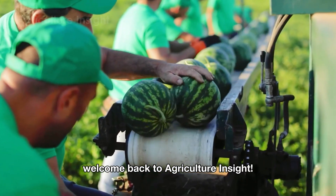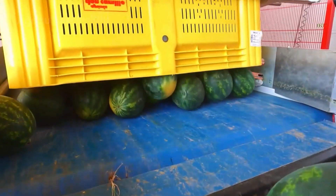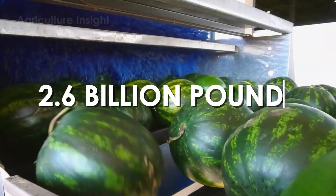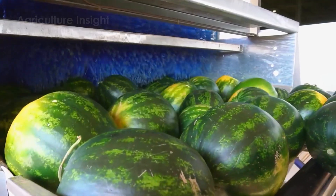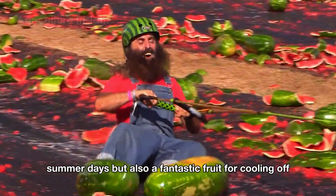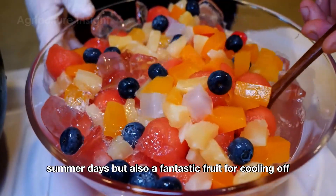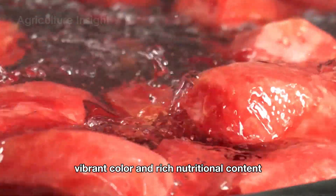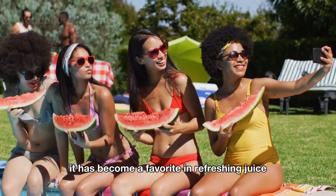Hello everyone, welcome back to Agriculture Insight! Did you know that American farmers harvest over 3.4 billion pounds of watermelon every year? Watermelon is not just a symbol of those hot summer days but also a fantastic fruit for cooling off, with its sweet and refreshing taste, vibrant color, and rich nutritional content.